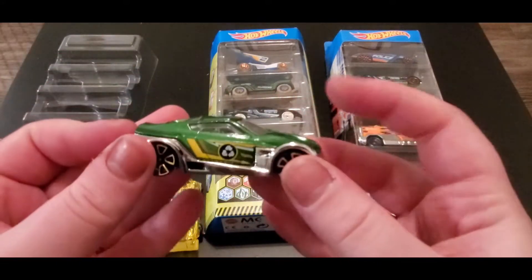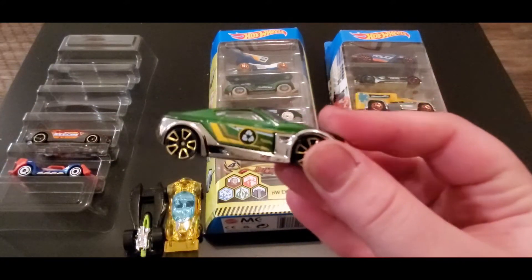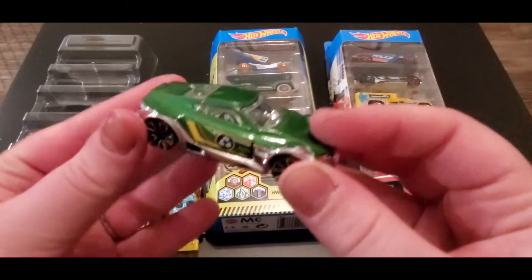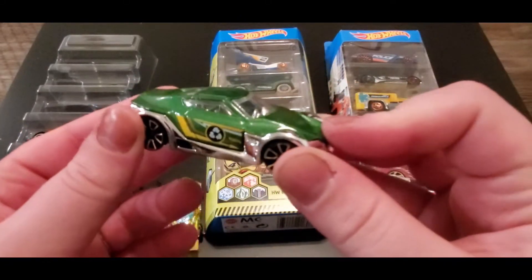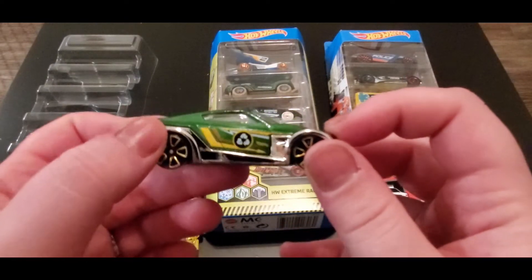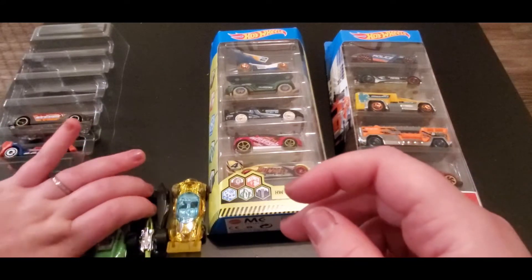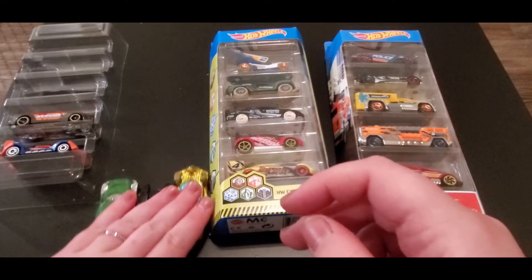Next up we got Symbolic. Oh look, it's a recyclable car — it's eco-friendly, and that's probably why it's green too, because green means environment. Maybe the ecosystem is going to help defeat the robobots!